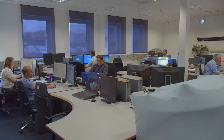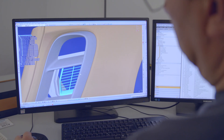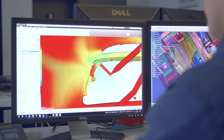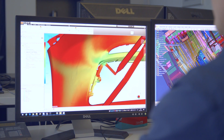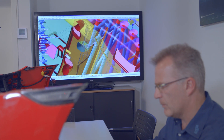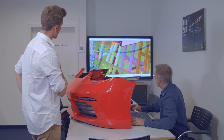In our component development department, 30 engineers ensure that your products satisfy the higher requirements of OEMs and meet your cost targets. Component and tool design mutually benefit from our cross-process know-how, from which new ideas are always emerging.